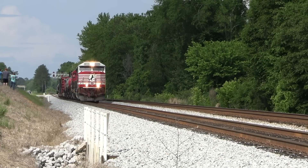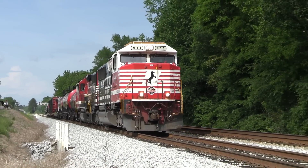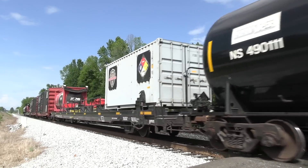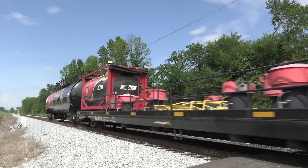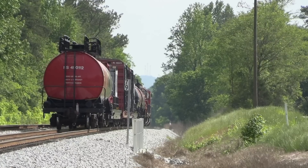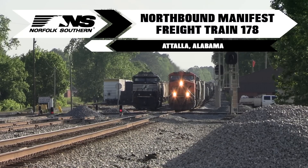They were busy working the yard there and needed both tracks to complete the set-off. In Atala, we caught train 178 after setting out 28 cars. Conductor Carson Bean was riding high in the cab of this BNSF motor as the train blasted out of town.